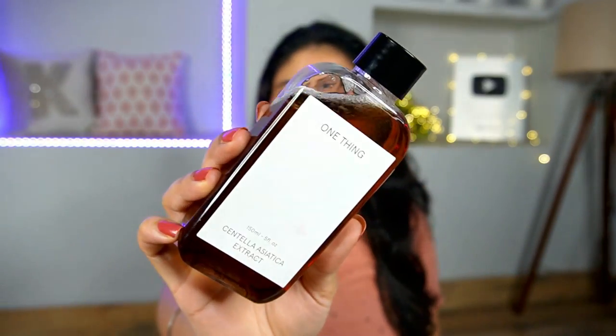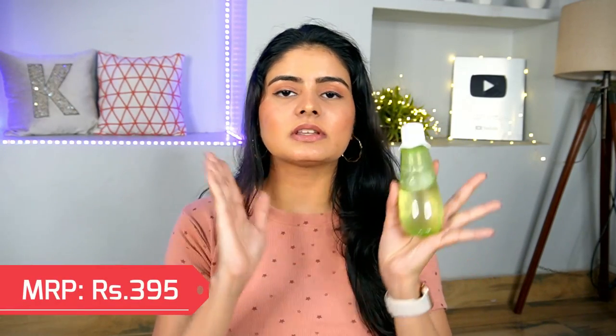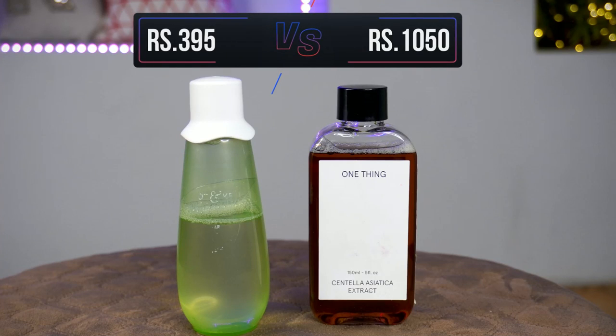Next I have a very famous Korean brand which is One Thing. These toners look like an alcohol bottle. One Thing is a Centella Asiatica extract toner - pure Centella Asiatica. I found an Indian dupe which is the Dirt and Kika toner, which is a CICA-based product. It also has acne-fighting properties apart from Centella Asiatica. So if you have oily acne-prone skin, I would say prefer this one - it will give you good results. If you have normal skin and just want a CICA-based product that will calm and soothe your skin, you can take One Thing. I'm not saying they are exactly the same - I'm saying it's a close dupe based on ingredients.